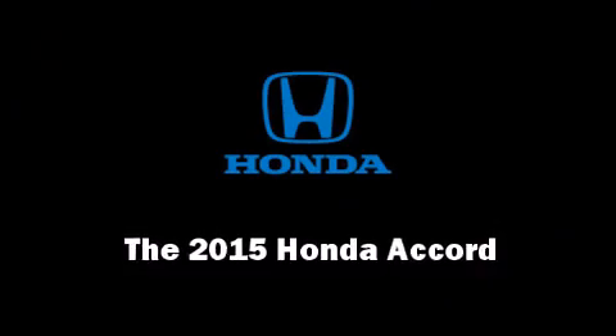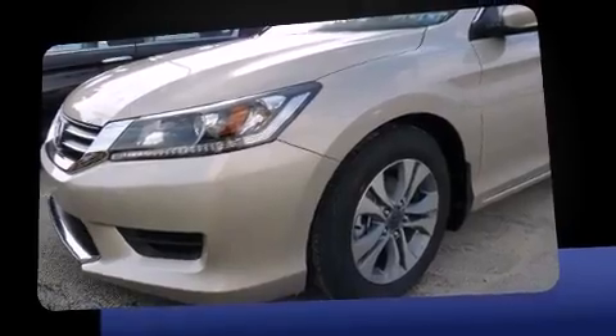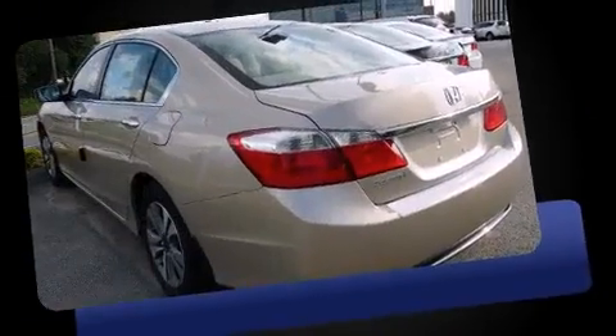Step into the 2015 Honda Accord. This four-door, five-passenger sedan will allow you to take command of the road with confidence. It features a continuously variable transmission, front-wheel drive, and a 2.4-liter four-cylinder engine.